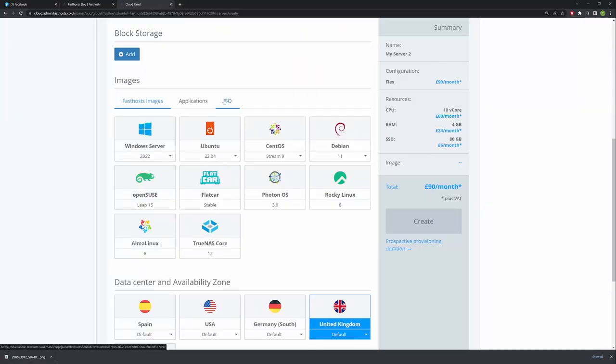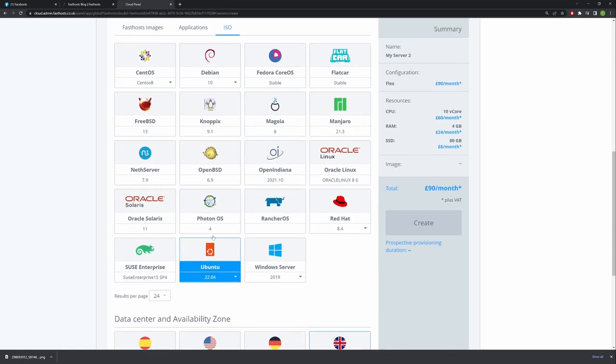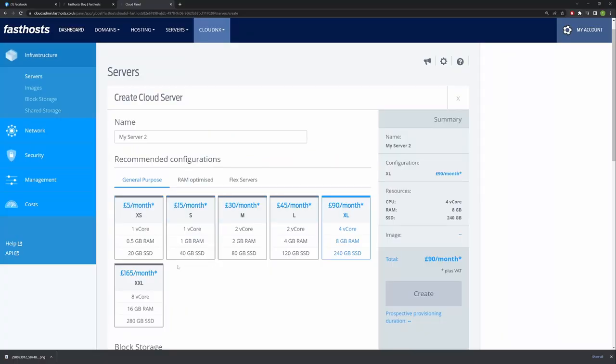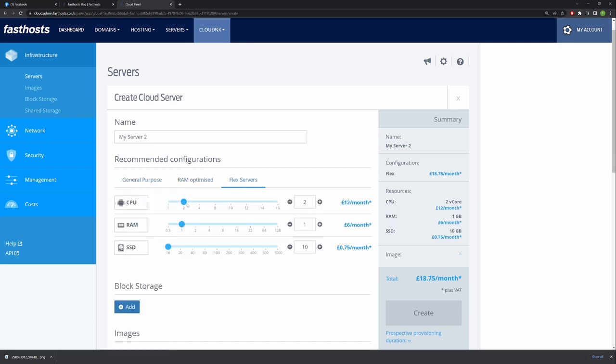There are plenty of options offered when it comes to operating systems and additional software, including Plesk, and also if you have your own image that you'd like to upload to the platform, that's quick and easy to do as well. In terms of specifications for your servers, when it comes to virtual you can select from one of our curated presets, or you can select the flex option and build the server that exactly fits your needs.